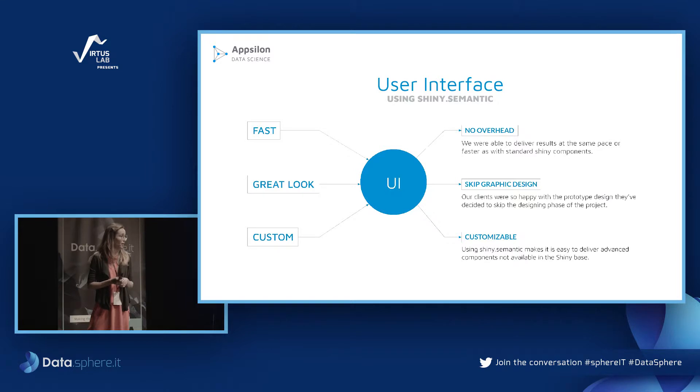With Shiny Semantic there was no overhead — we could deliver results at the same pace or even faster than with standard Shiny components. We were able to skip the graphic designer, which resulted in cost savings, and the development team could customize UI elements directly. All of that let us deliver an app with a great look pretty fast.